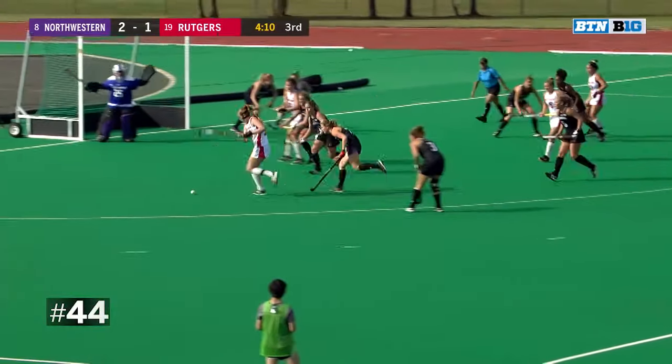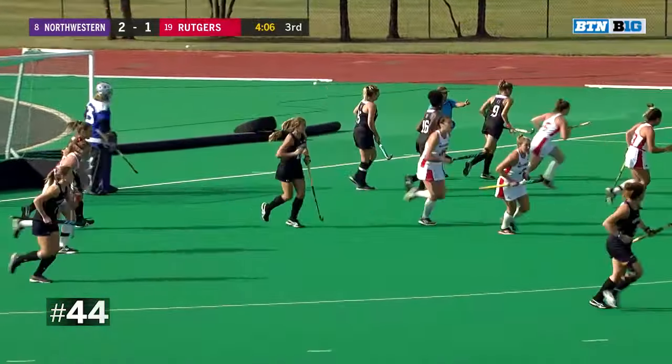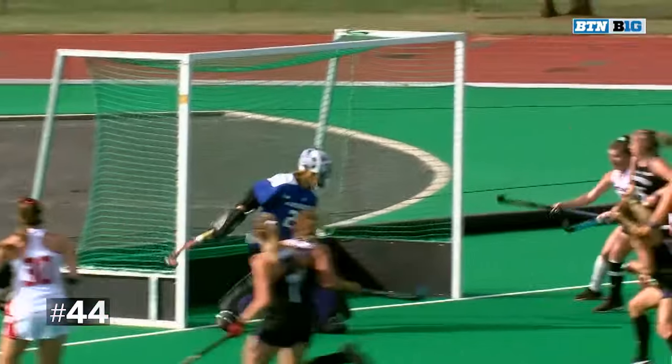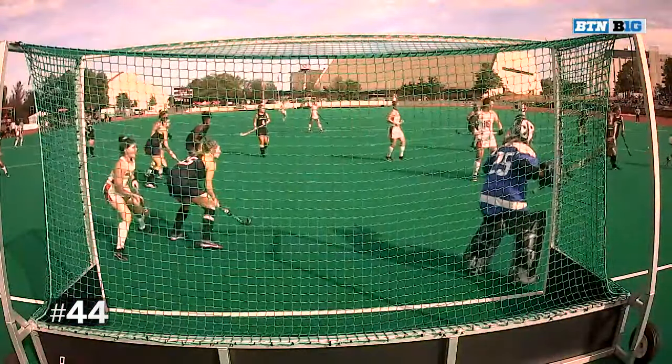What can she do on the offensive side? She takes the shot — what a save by Markison. That was a great save by Markison. You could see that she was setting up her feet for the angle, and she just uses her left pad to bring that ball down.